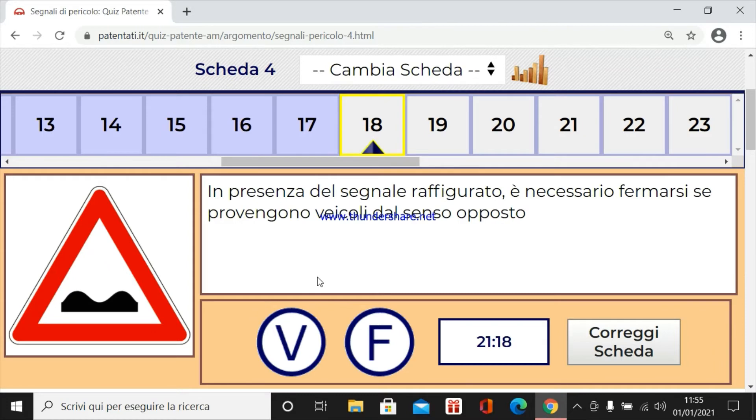In presenza del segnale raffigurato è necessario fermarsi se provengono veicoli dal senso opposto. No, questa è solo una strada in cattivo stato. C'è lo spazio. È solo che la strada non è buona. Quindi bisogna solo rallentare.